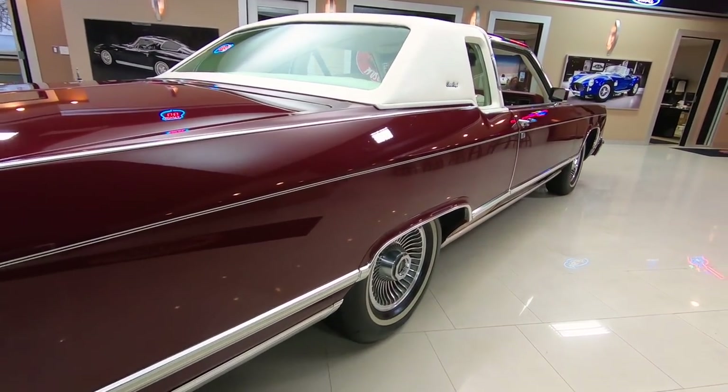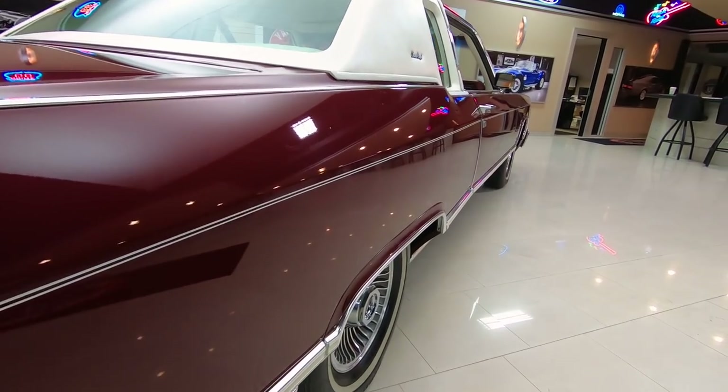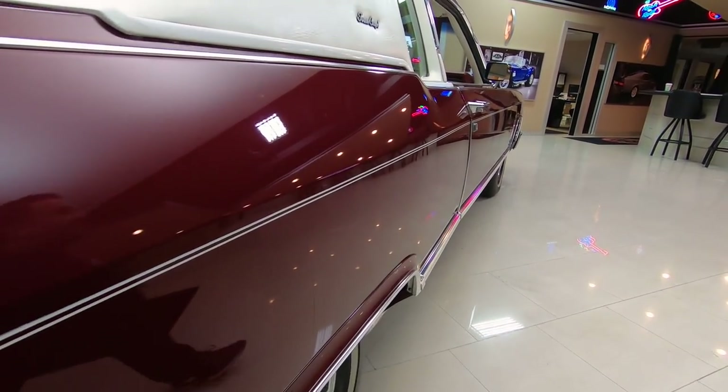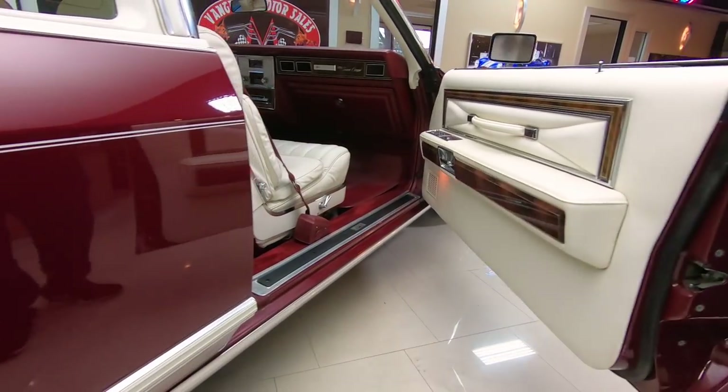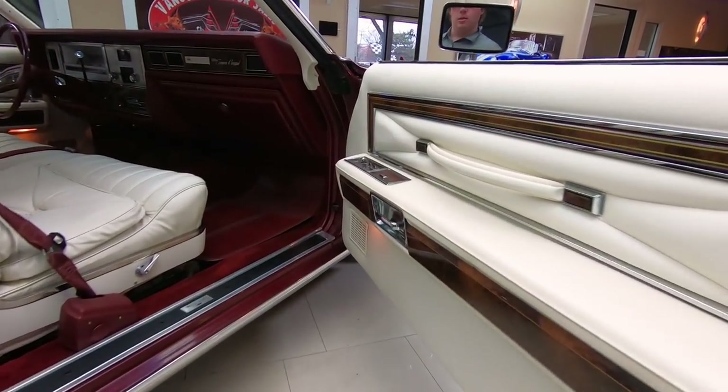On the passenger side, same thing. Don't even see any dings on this car. Usually sitting in the garage I always got dings, but this one doesn't. Passenger side, absolutely beautiful.